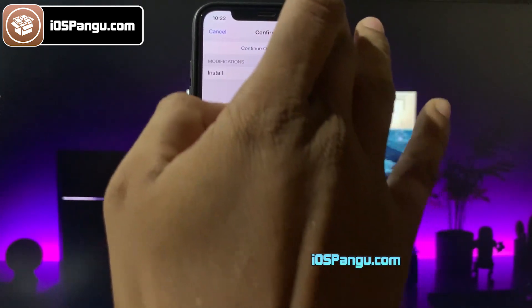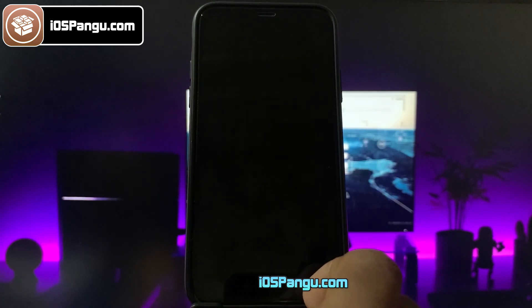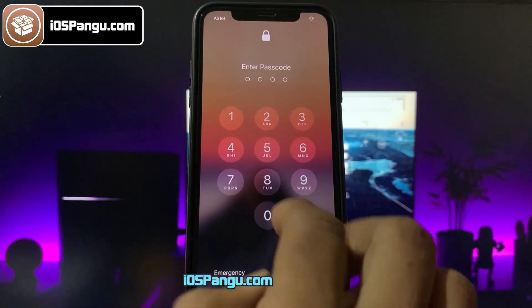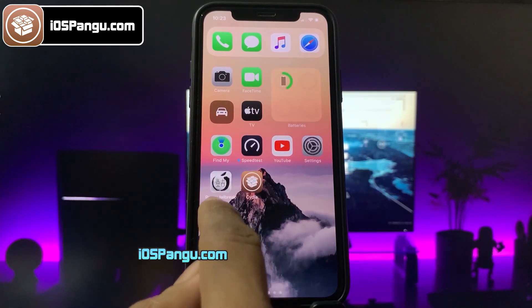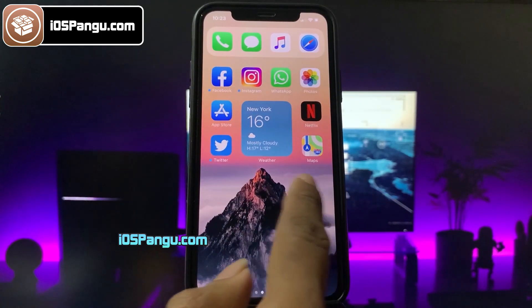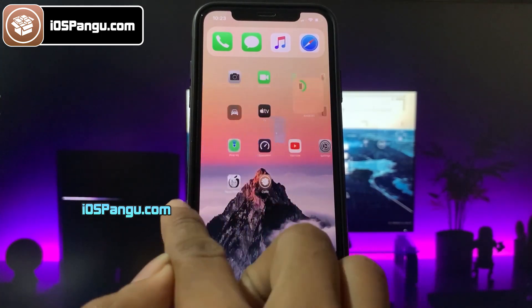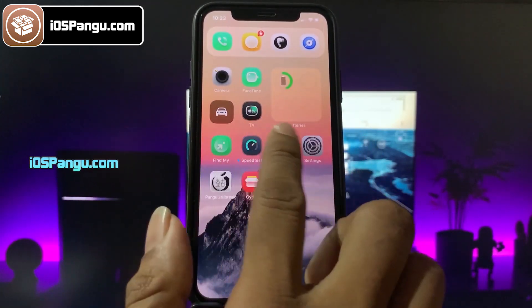The name of this tweak is Cylinder. After installing the tweak, just respring your device. After respring, go ahead and unlock your device with passcode or Face ID. And there you have it — if I change the home screen page, you will see this kind of cool transition effects. You can even customize these effects from settings. How cool is that? Here's one more tweak that I have installed, which has changed all the icons on my device.